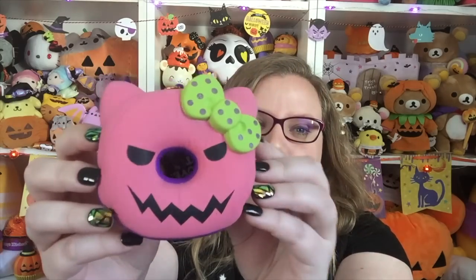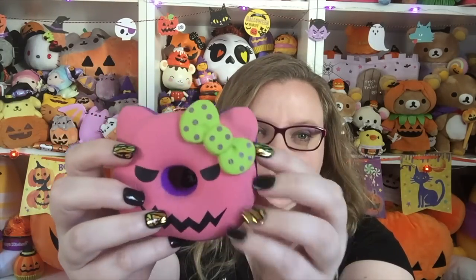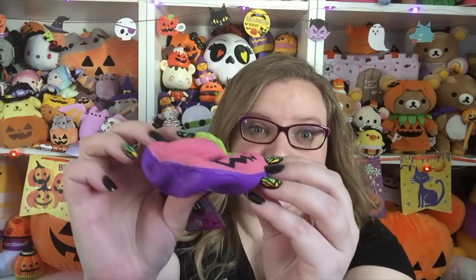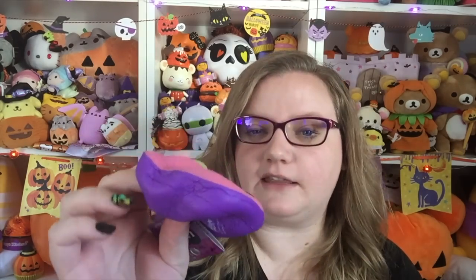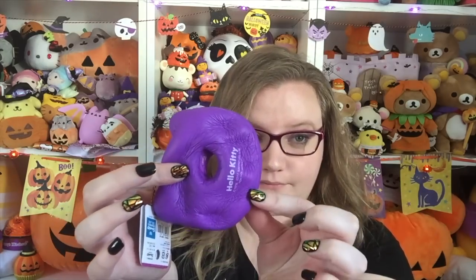The last one is this one, which I have to say I'm not the biggest fan of. I don't think pink is a super great Halloween color, and this face just looks a little bit on the evil side — it's not my favorite. It's purple on the back, which is kind of cool, and then the bow is a neon green with polka dots. This one is insanely soft and slow rising though — very very squishy.